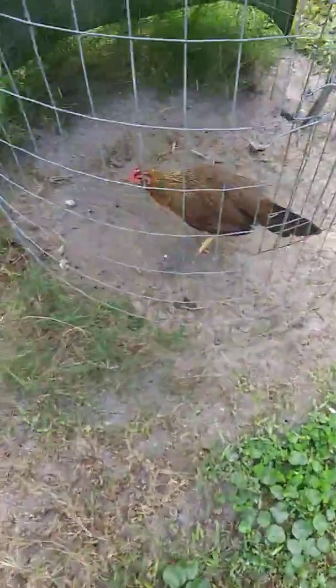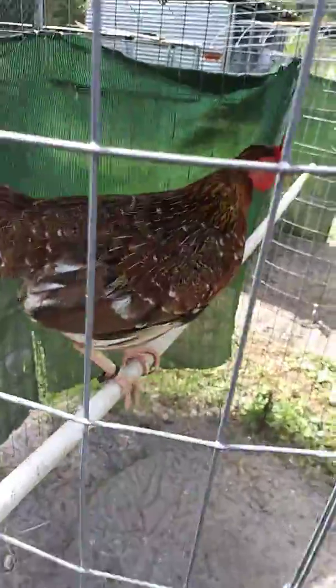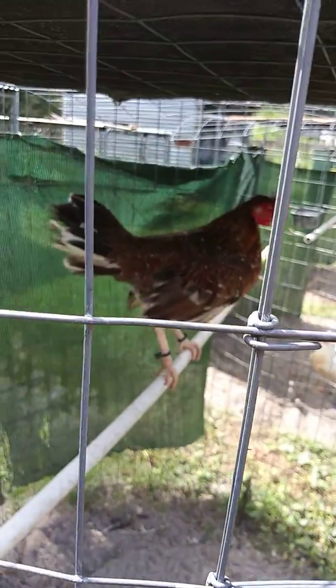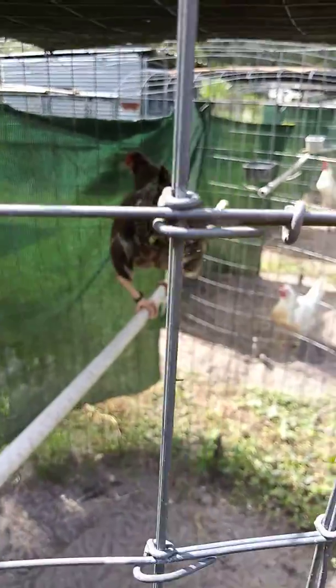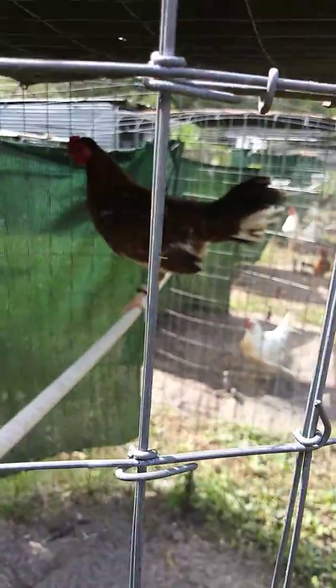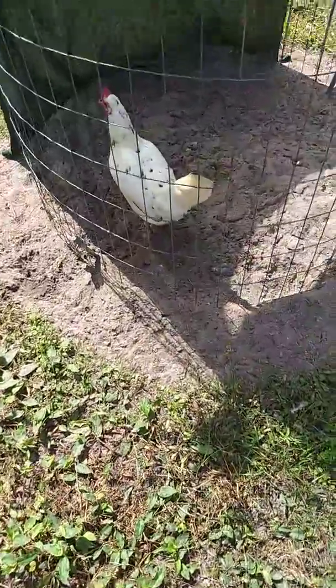The muff henny pullet from last year, from my brother Lewis's. This is my pinta spangled brood hen — the mother to that stag and pullet I just showed you. She's in molt, not looking her best. Another white pullet speck from this year — this one's straight comb.